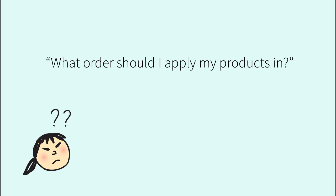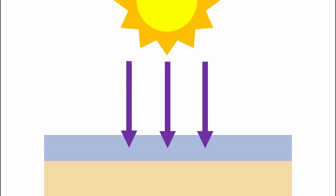What order should I apply my products in? Sunscreen is one of the best researched skincare products, but there's very little information on how sunscreen works with other skincare products, because it isn't a priority in terms of money or health. If we keep in mind how sunscreens work, we can make a few educated guesses. Sunscreen needs to form an even film on the skin and stay there to work well — they're designed to spread and stick to bare skin.